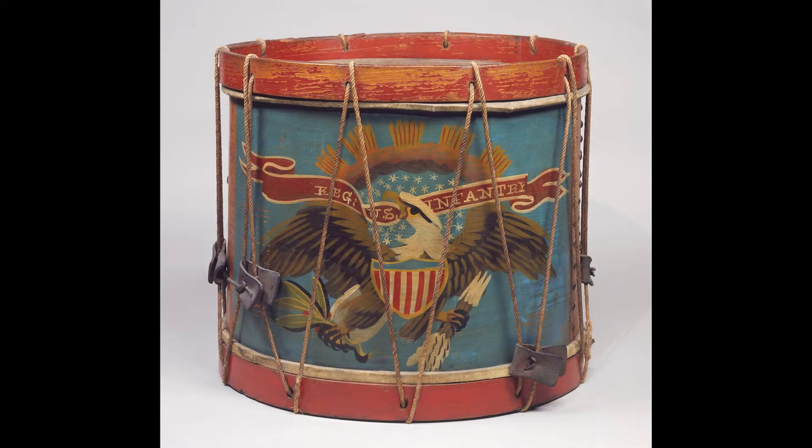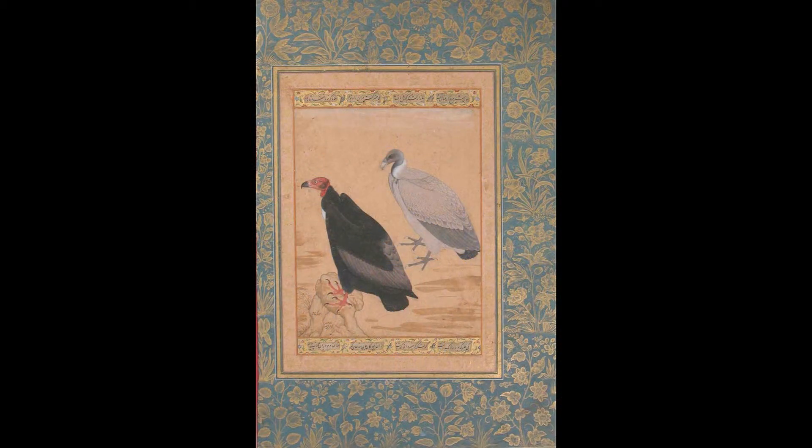I think birding is popular because it can be enjoyed by pretty much anyone, from a very young age to a very old age. It's a way to get people out in nature, and in this case, it's a way to get people in the museum. It's just a different access to art that cuts across all genres, all cultures, all time periods.